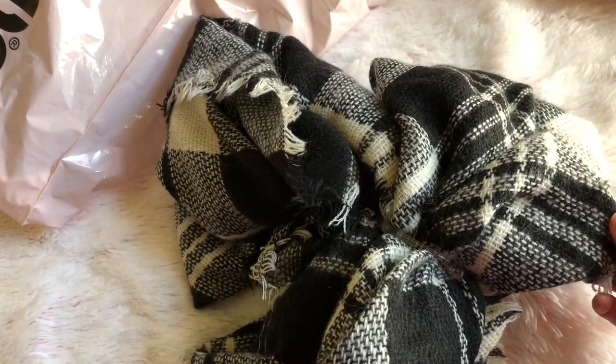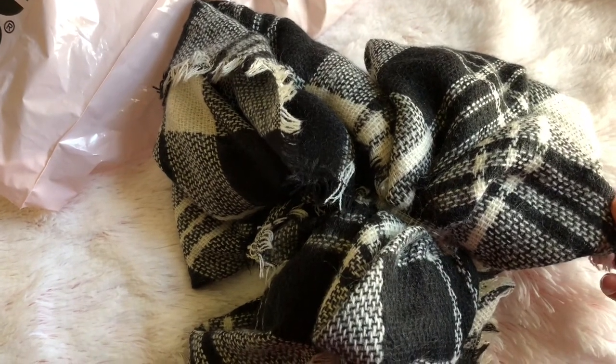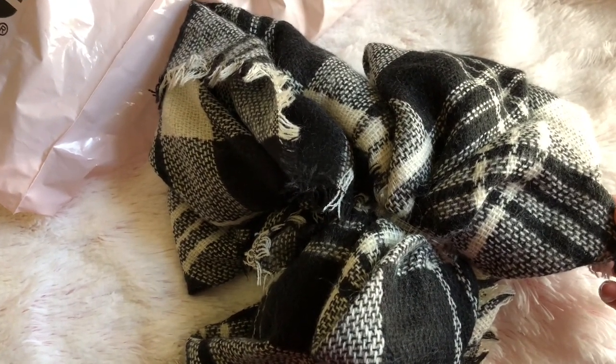They were having a sale on scarves so I decided to get this one. They're all five dollars each and this one is actually really big — you can wear it almost as a blanket.